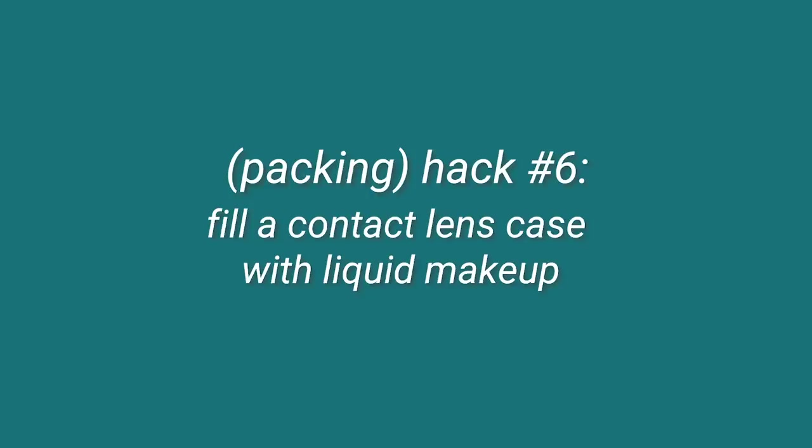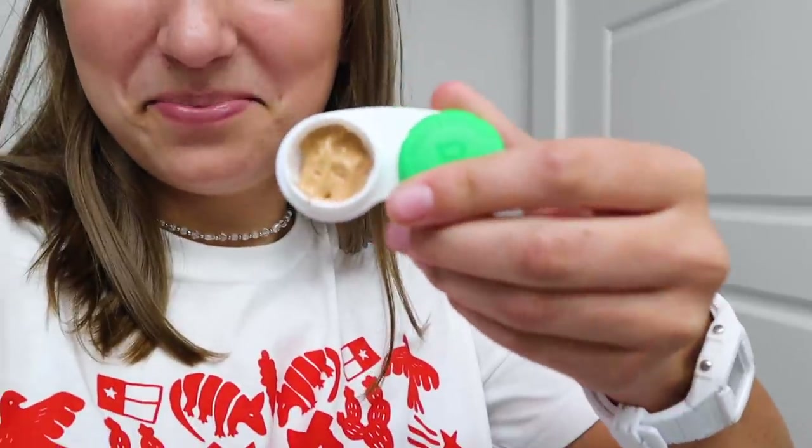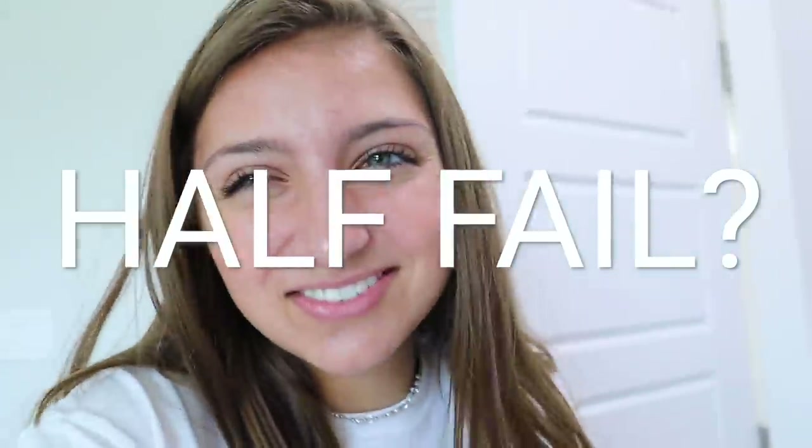This hack says to use a contact case to carry your liquid makeup, presumably for carry-on travel. I guess it works because you just squeeze it in there. It's full of makeup now — this looks horrible. You put it in the contact case, but is that enough makeup for people? Maybe you'd have to bring a couple of contact cases. This could work for somebody though. I give this one a half yes, half fail.